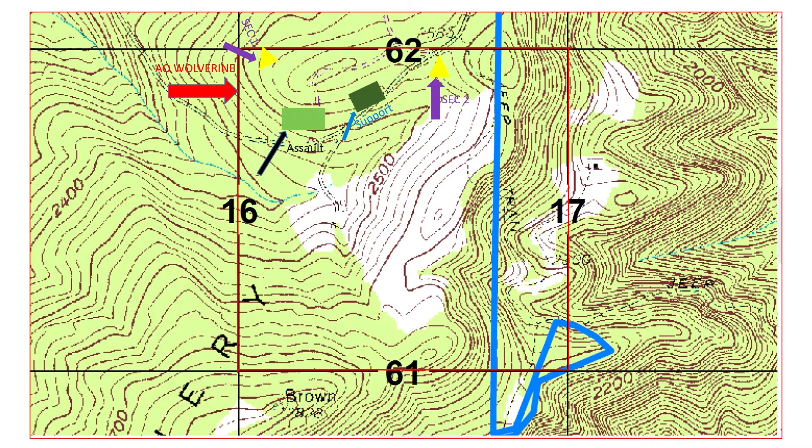Once the assaulting element reaches their limit of advance, approximately 35 meters past the objective, the PL will call for special teams beginning with EPW, then aid and litter, and finally demo. After all special teams have concluded, the platoon will begin preparing for follow-on defensive operations.